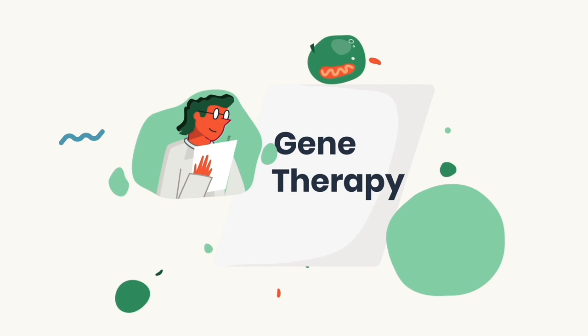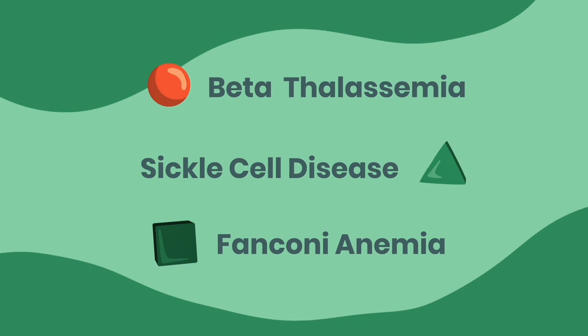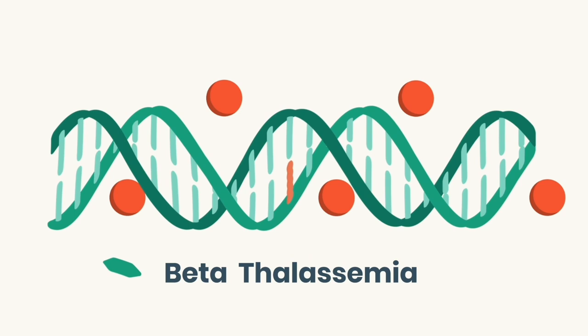Researchers are developing a gene therapy that can potentially correct the faulty gene in patients with beta-thalassemia, sickle cell disease, and Fanconi anemia. But first, let's talk about the root causes of these three disorders.